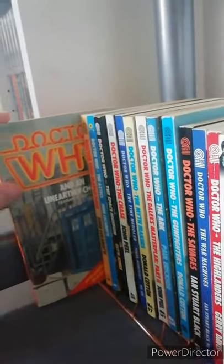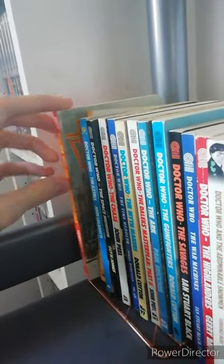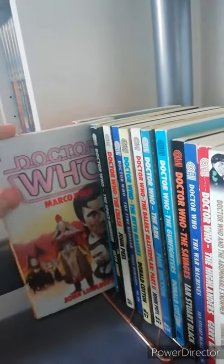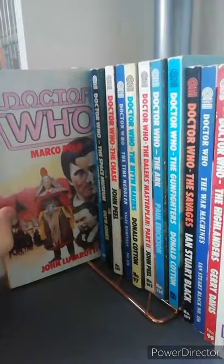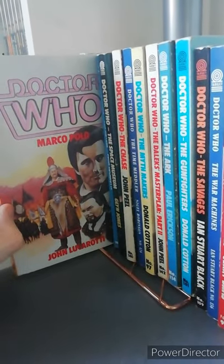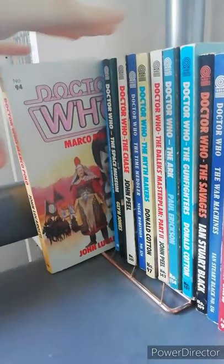First up is Doctor Who and an Unearthly Child. Next is Doctor Who Marco Polo — very good story that one. With all of the missing stories, I feel like the adaptations really do them justice instead of the reconstructions.